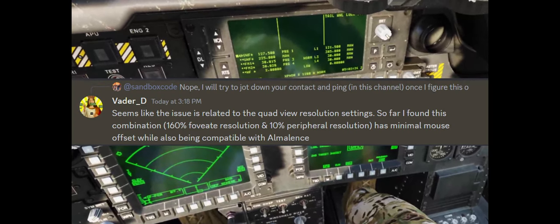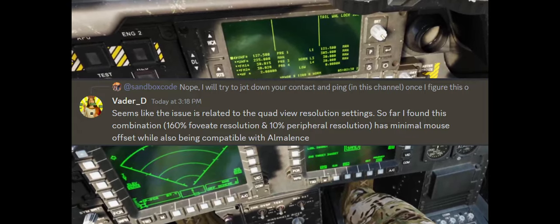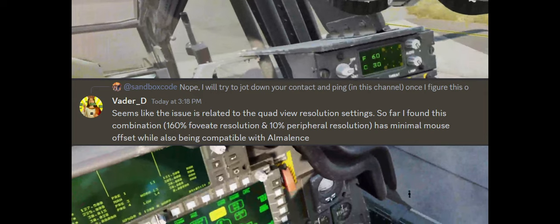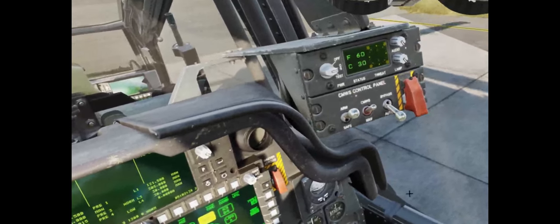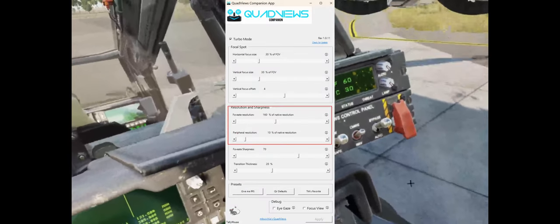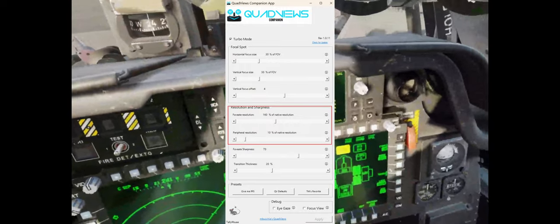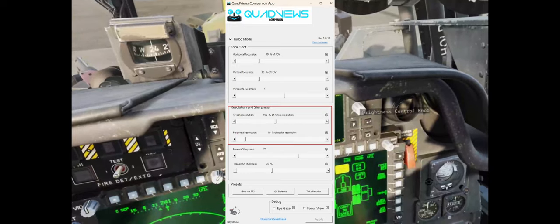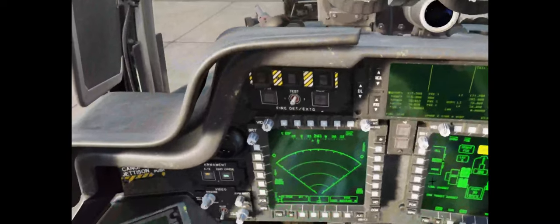Thanks to Vader D and the DCS Discord, we now know the cause of this bug. So if you're seeing your mouse is offset when you have quad views enabled, give these settings here a go. I'll also list these settings in the description. You might want to pause the video right here so you can copy it into the app if you're having this issue and see if that eliminates the offset.